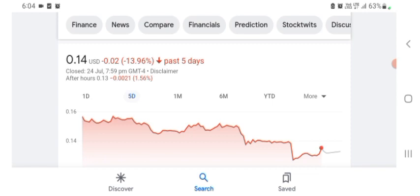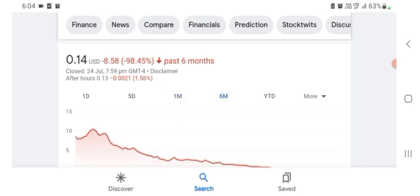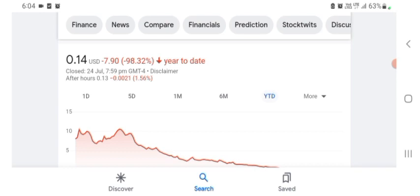Five days before, the stock was trading at 13.96% negative in a day. One month before, the stock was trading at 20.59% negative in a day. Six months before, the stock was trading at 98.45% negative, and overall the stock was down 98.32%. The volume was recently not at all-time high and the stock was volatile.